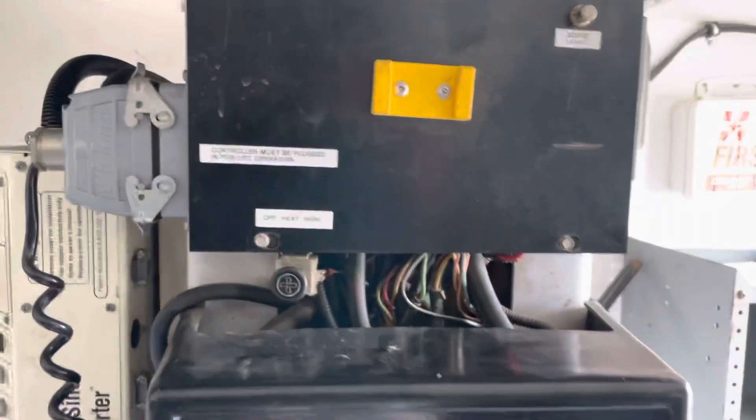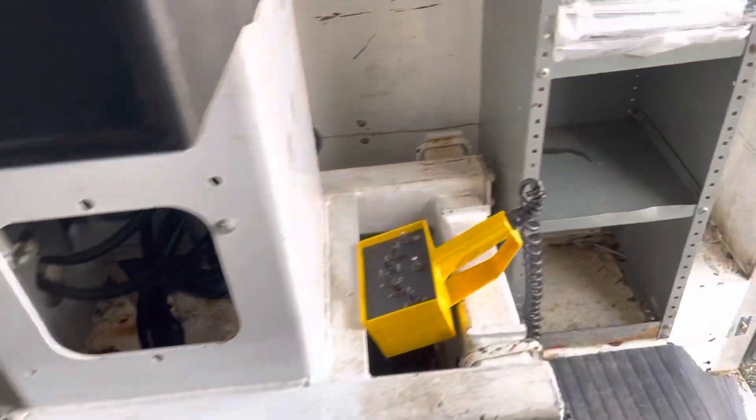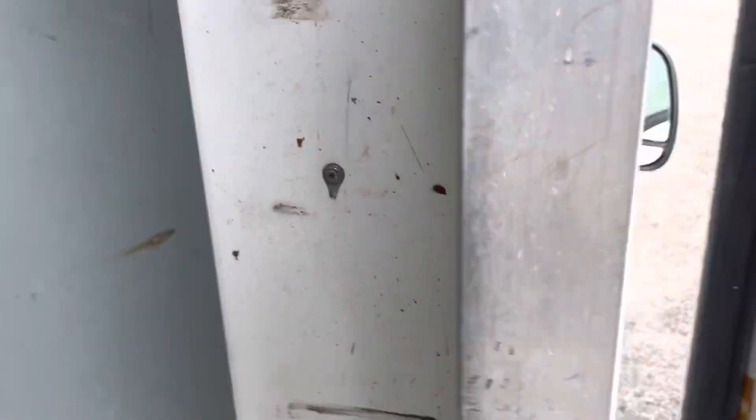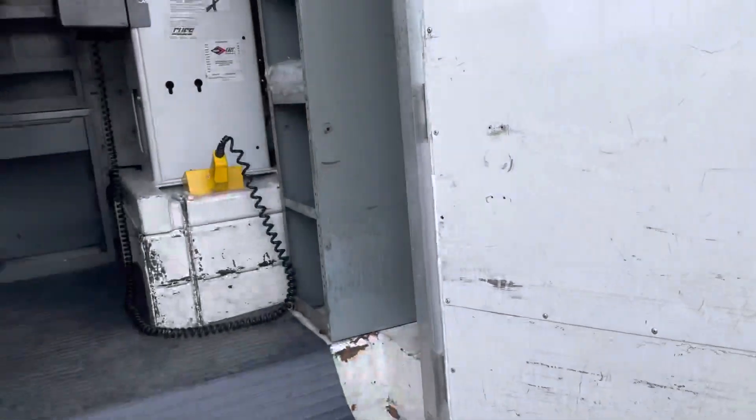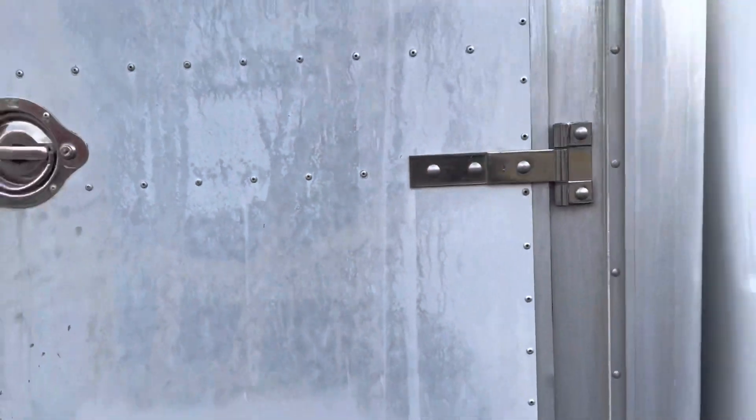There's our data plate there. Overall looks like everything's pretty solid, structurally sound and relatively clean in here. Looks like it does have some books as well. It's pretty much ready to go to work.